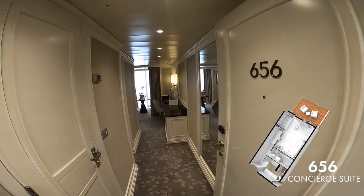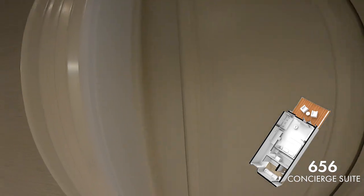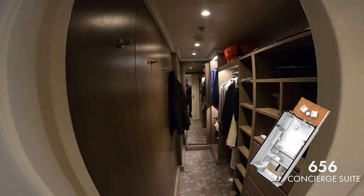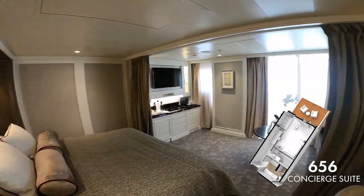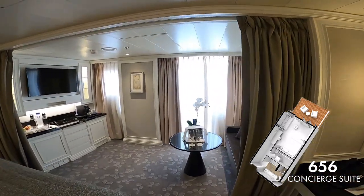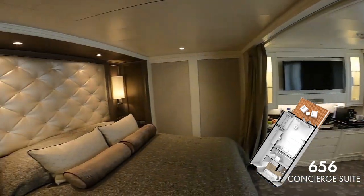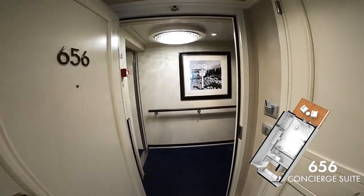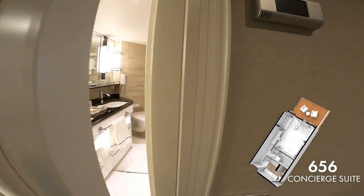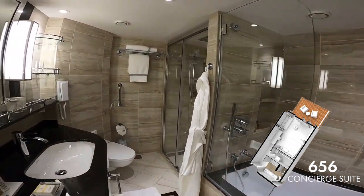Now we're going to head into a Concierge Suite. This is a Model E Concierge Suite which is found on decks 6, 7, 8 and 9. It's slightly larger than the Veranda Suite at about 30.8 metres squared and the balcony size ranges from 10.6 to 12.2 metres squared. The advantages of a Concierge Suite over the Veranda Suite include a free one-night pre-cruise hotel package on selected sailings, and unlike the Veranda Suite, the bathroom also comes with a separate bathtub and a stand-up shower.